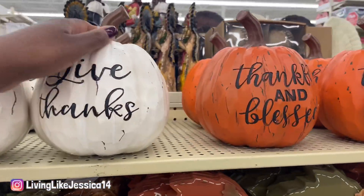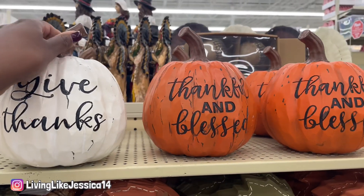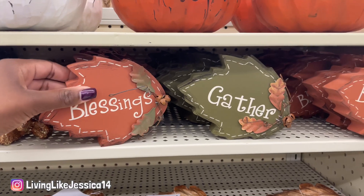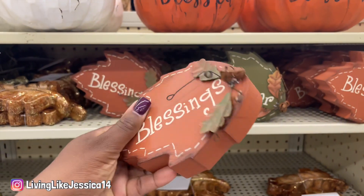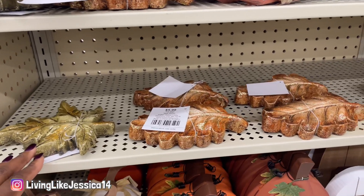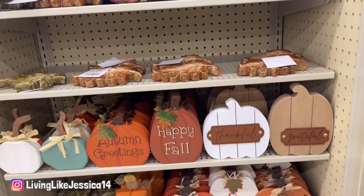I love these distressed pumpkins that say 'Give Thanks,' 'Thankful,' and 'Blessed' — they're $15.99. I also like these little maple leaves that say 'Gather' and 'Blessings' — they're only $4.99. It's a nice change from everything being pumpkins, because maybe you have enough pumpkins in your house and you want more leaves. These are a great option.